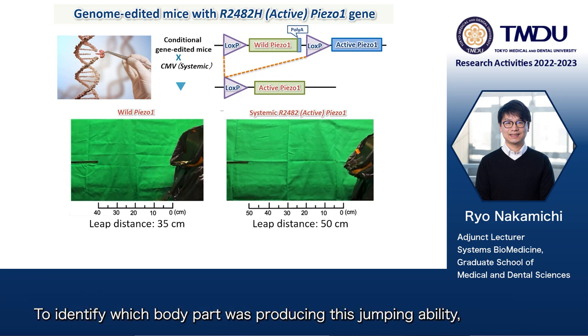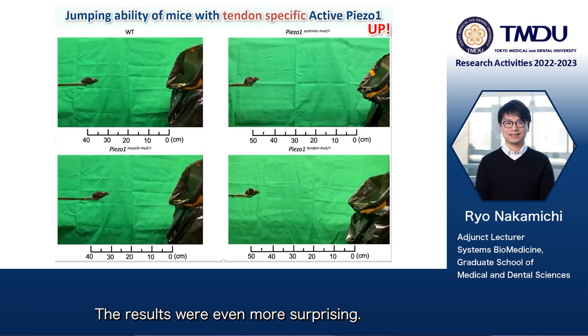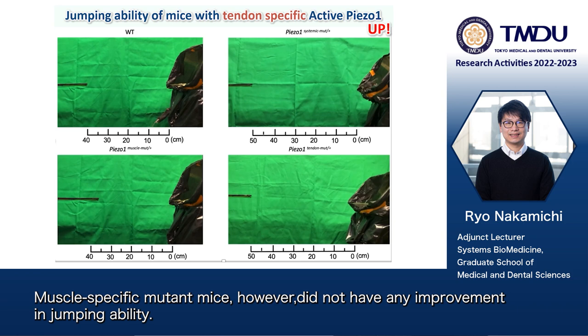To identify which body part was producing this jumping ability, we then created mice that produce this Piezo-1 mutation either in their muscles or their tendons. The results were even more surprising. Tendon-specific mutant mice improved in their jumping ability just as well as systemic mutant mice. Muscle-specific mutant mice, however, did not have any improvement in jumping ability.